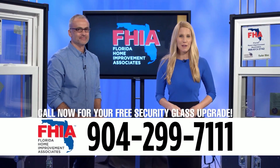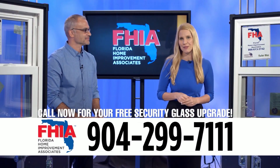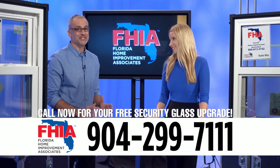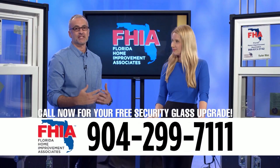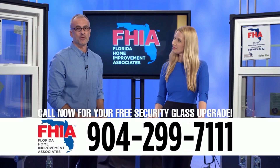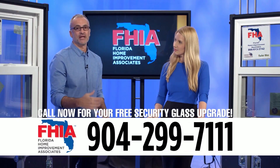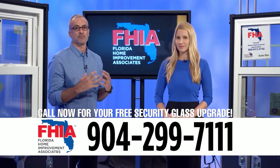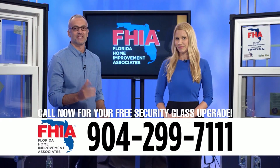Elizabeth Hart from Ready, Set, Renovate is back with Tat Granada from Florida Home Improvement Associates. They have a great deal: thanks to one of their manufacturers, everyone who moves forward with a window project and an energy-efficient glass pack will receive a free sound and security glass pack upgrade at no additional charge — a tremendous value. Call now to get it installed this season.